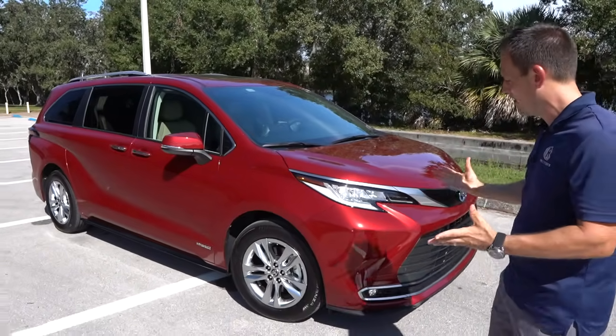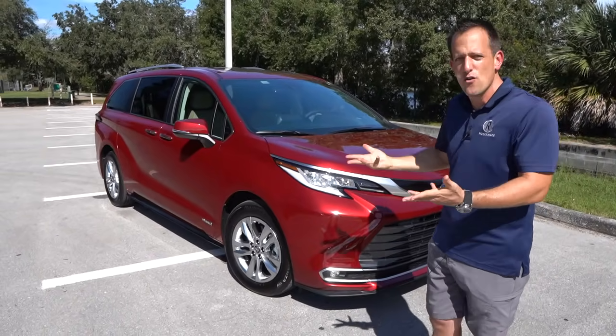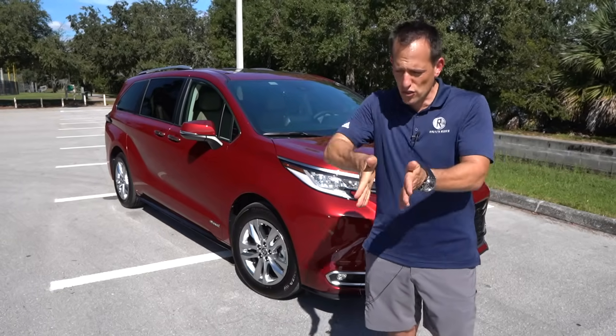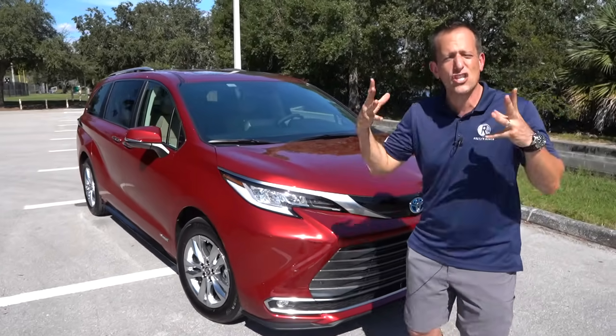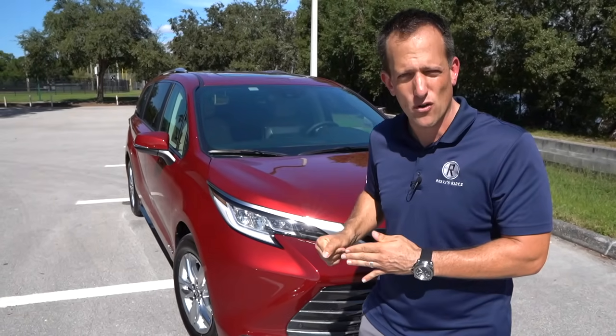Right off the bat, this color sparkles like a ruby in the Florida sun. You can see the new face. Some exciting news: all Siennas are hybrids — the only choice you need to make is front-wheel drive or all-wheel drive. Starting up at the front, the designers actually took the Japanese bullet train and brought that style into this vehicle.